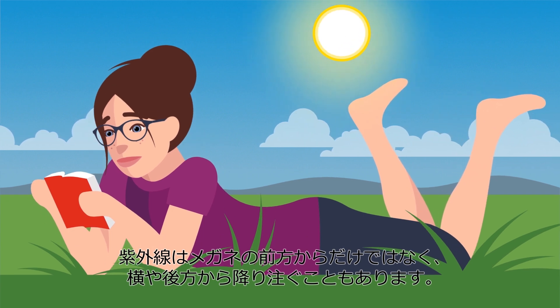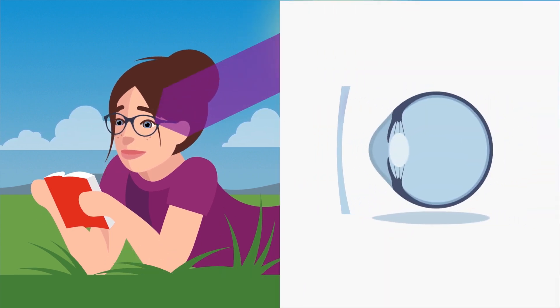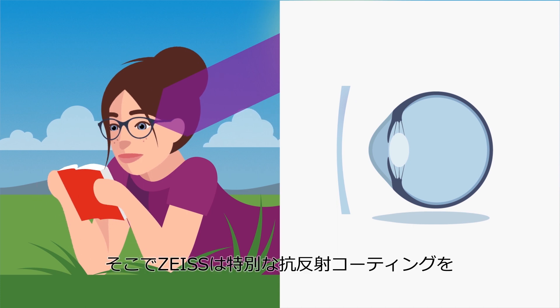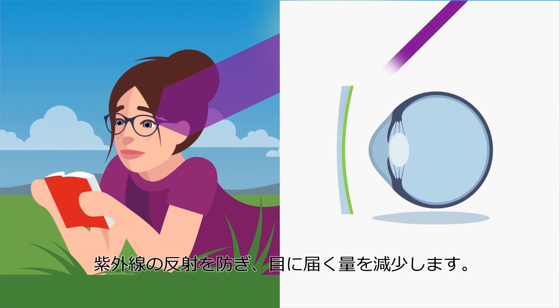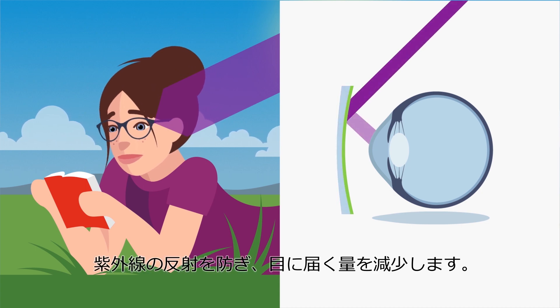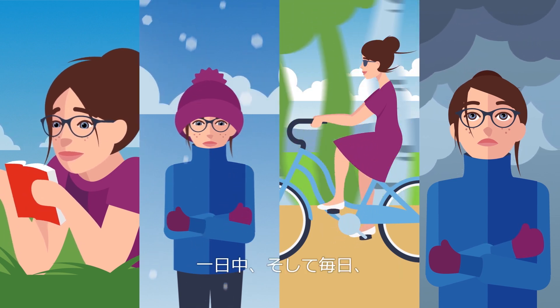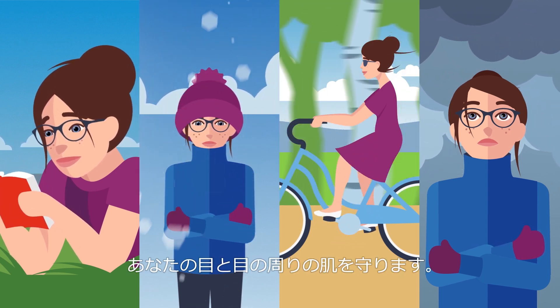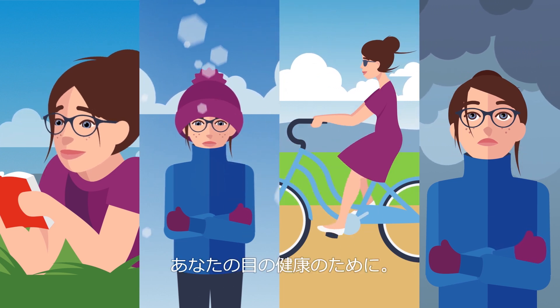But some UV rays come indirectly from the sides and back. Therefore, Zeiss added an additional anti-reflective layer on the back of the lenses to reduce the indirect UV radiation reflected into the eyes. With Zeiss UV-Protect technology, your eyes and the surrounding skin are protected all day long, every day. Your eye health is too important to risk.